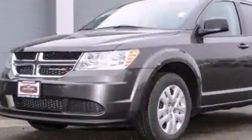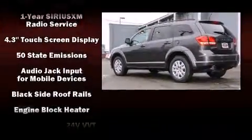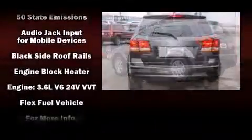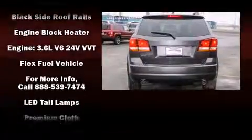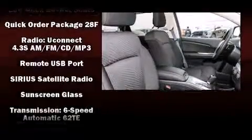Dodge also prioritized safety and security with features such as dual front impact airbags, head curtain airbags, brake assist, anti-whiplash front head restraints, a panic alarm, and four-wheel disc brakes with ABS.